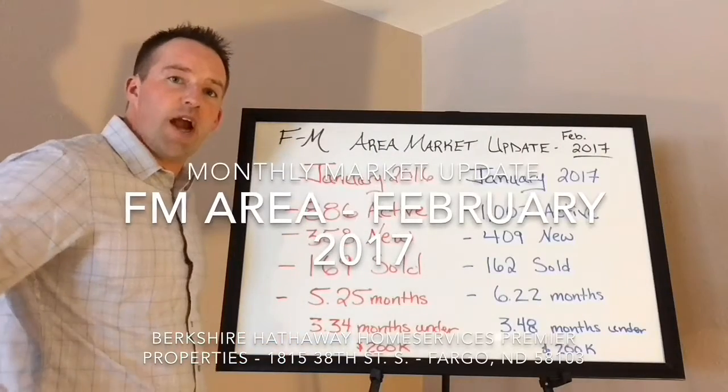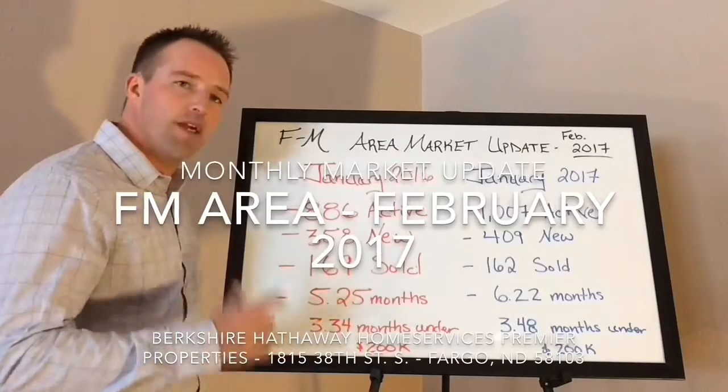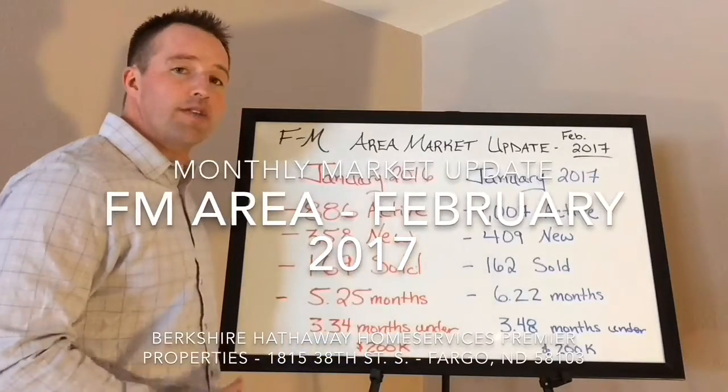Hey guys, Brian Brewer with Berkshire Hathaway Home Services Premier Properties. As promised, here's the monthly market update for the Fargo-Moorhead area for February of 2017.